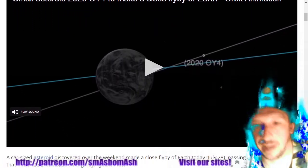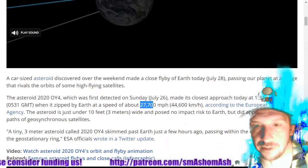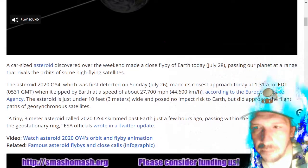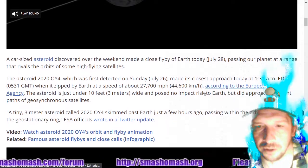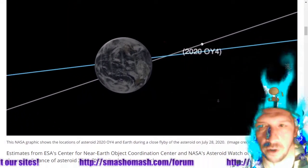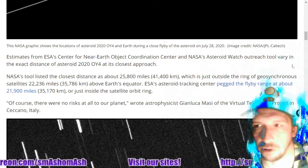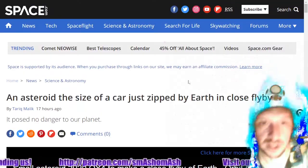Were you aware there was an asteroid the size of a car that just zipped by Earth in a close flyby? And when I say close, I'm not talking about lunar distances — I'm talking about measured in miles. It was as close as some satellites, traveling at only 27,700 miles per hour, and it's only three meters. It passed within the orbit of satellites in the geostationary ring — got as close as 25,000 miles from Earth. That story's on space.com.